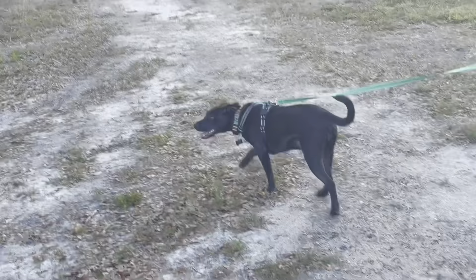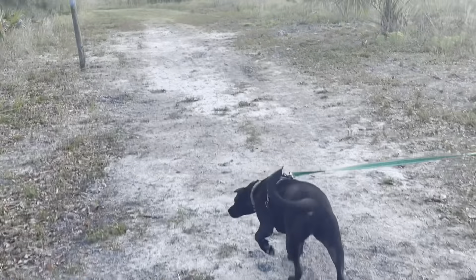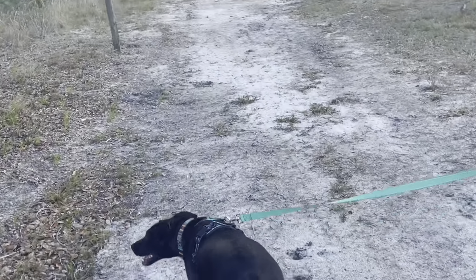We're going down the path of least resistance. Looks a little drier - not as pretty but drier.